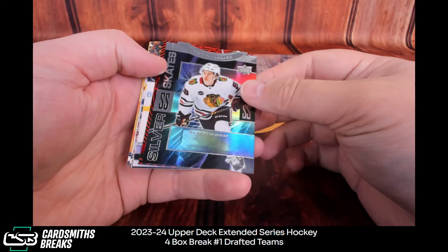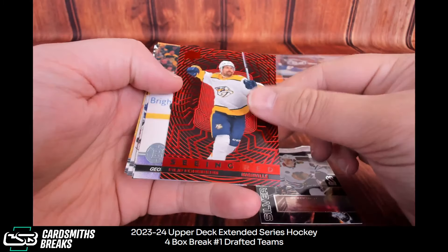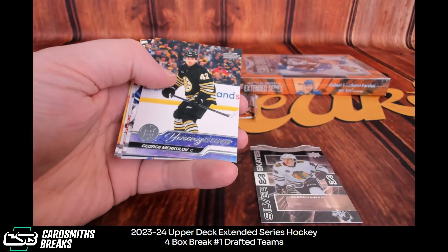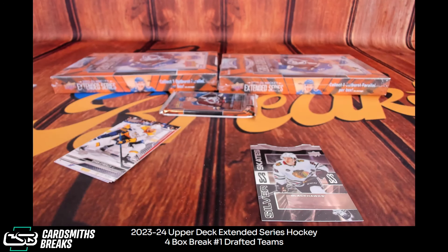There's a Bedard insert — Silver Skates. Johnson. Merkulov for the Bruins. Hippie.